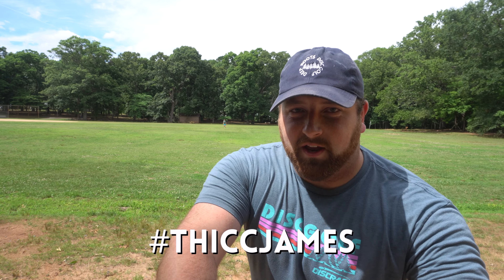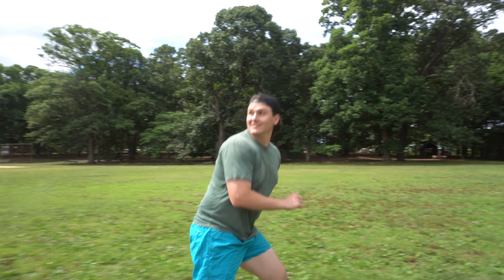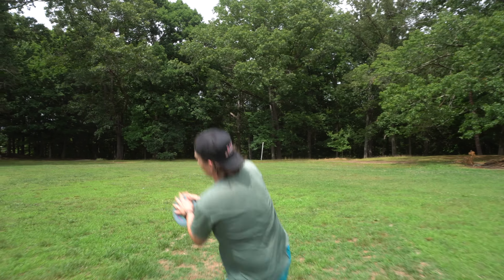What's up guys, we're Deep Roots Disc Golf, and today we're picking the perfect putter. We've got 24 of the best putters on the market. Shout out to Megan James for providing the discs for us.